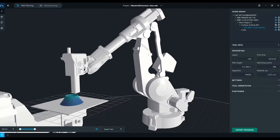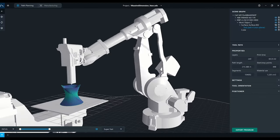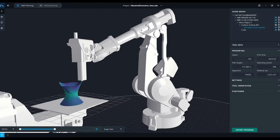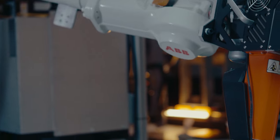On the software and slicing side, we're starting to see things being developed where instead of a black box where you put in all your different settings and it just spits out a tool path, we can now actually change those tool paths and really tune in exactly what you want.